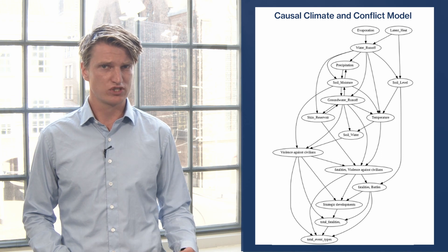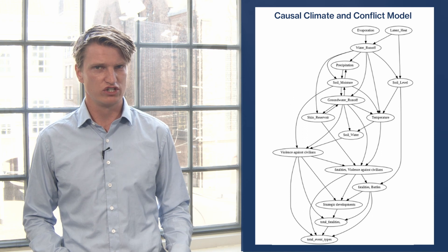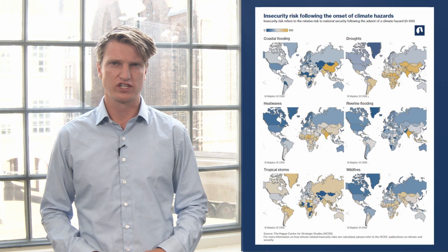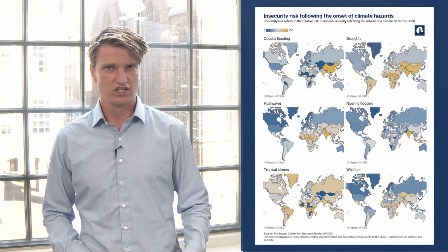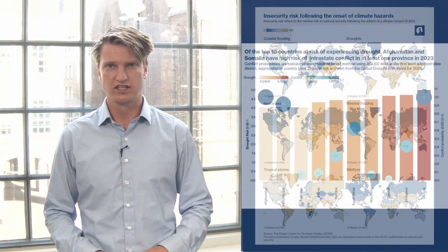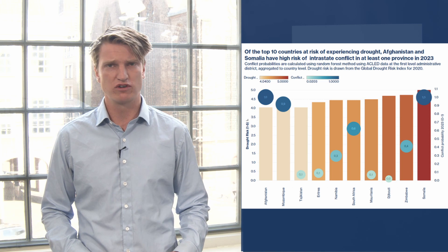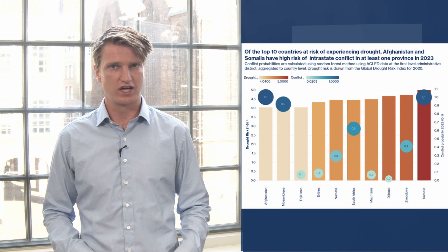HGSS puts the academic research of causality into practice and applies causal models to geopolitics. For example, we repeatedly read in the news that climate change leads to all kinds of insecurities such as migration flows and social tensions. We know that droughts have coincided with conflict outbreak, but to what extent can we attribute conflict outbreak to drought, and to what extent was it just a correlation? This can be answered via causal modeling.